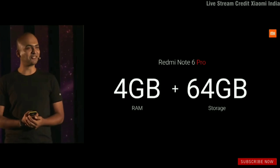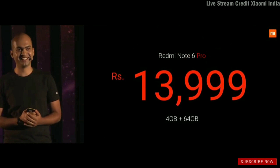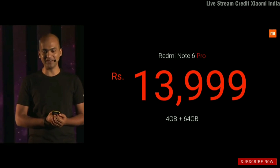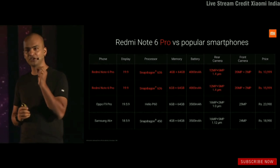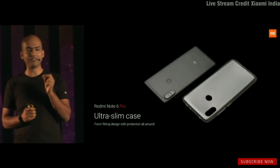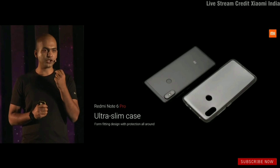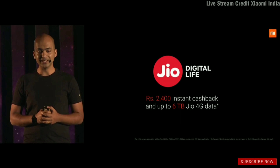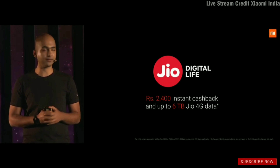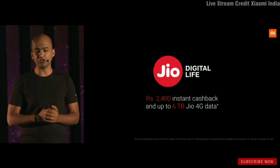Now on to pricing. The 4GB/64GB variant is 13,999 rupees, and the 6GB/64GB is 15,999 rupees. Every Redmi Note 6 Pro shipped in India will include an ultra-slim case in the box. Our partner Reliance Jio is offering 2,400 rupees instant cashback when you use a Jio SIM with the Note 6 Pro, plus 6TB of data.